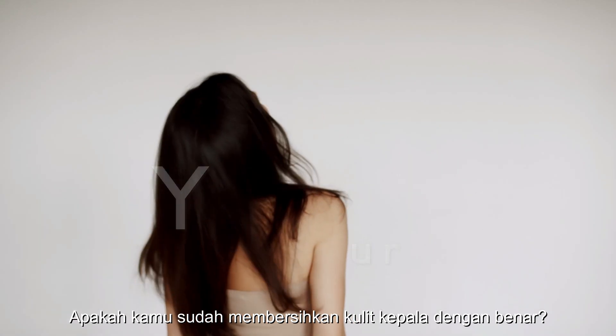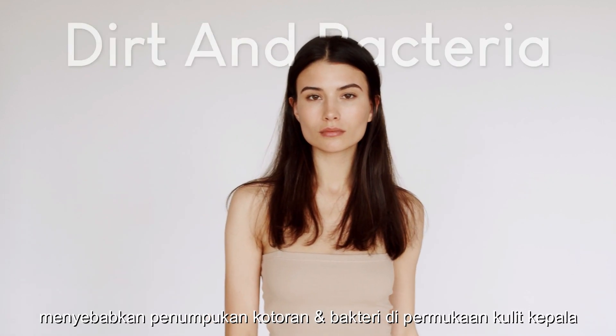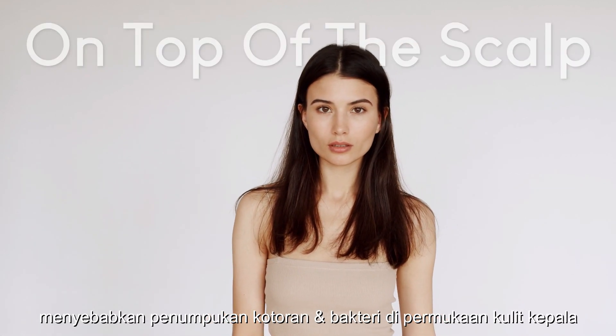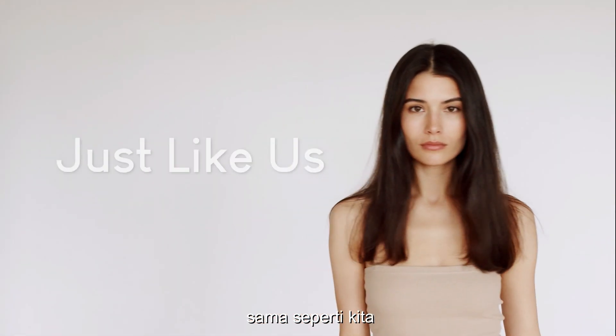Do you clean your scalp properly? Improper washing and humidity causes buildup of dirt and bacteria on top of the scalp. Living in a tropical and polluted area, for some people is not a choice, just like us.